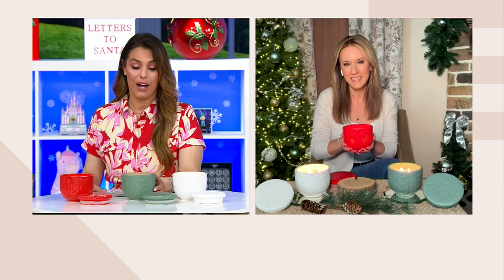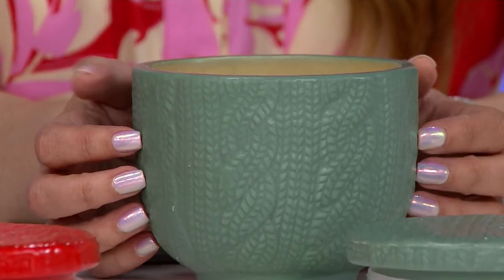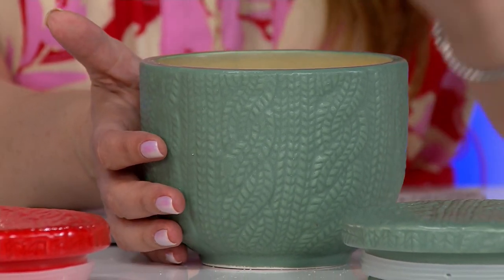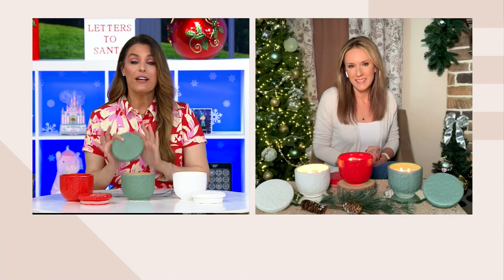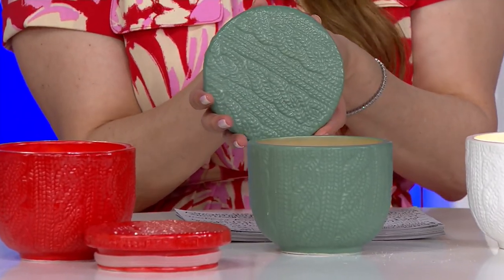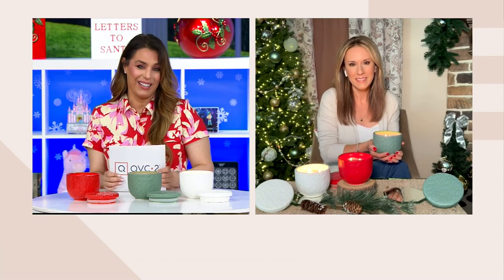Each one of these is 16 ounces and burns for up to 78 hours — that's a lot of candle enjoyment. It might not even be just one season; it could last into next winter as well. Here's a tip: put the vessel in the freezer — because it's full ceramic — and it helps you get all that extra wax out. Now you have a beautiful catch-all for anywhere in the home. The vessel alone I would buy just as a gorgeous container.